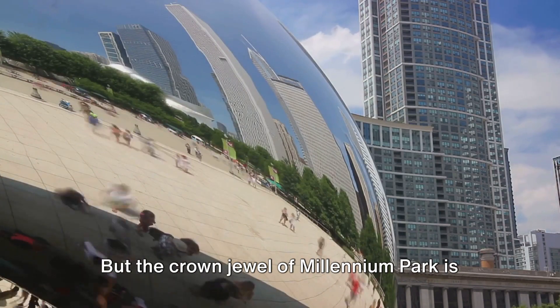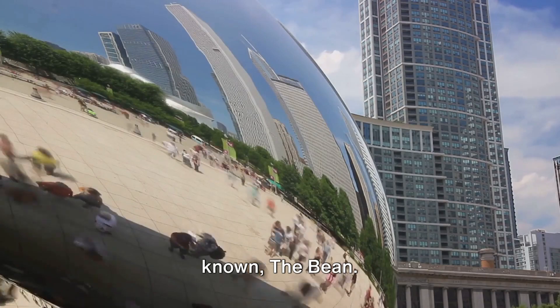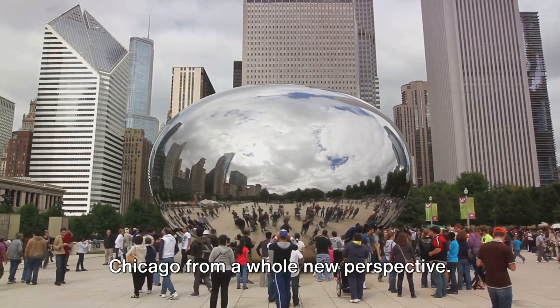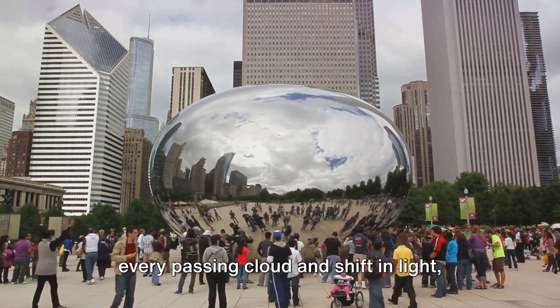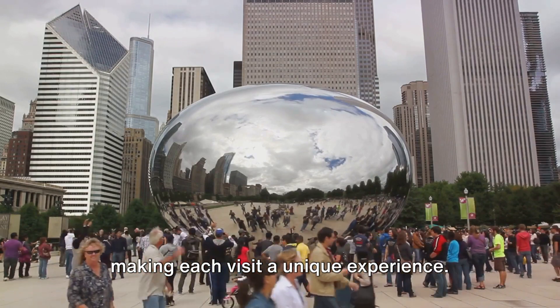The crown jewel of Millennium Park is the Cloud Gate, or as it's affectionately known, the Bean. This mirrored sculpture reflects the city's skyline, inviting you to see Chicago from a whole new perspective. It's not just a piece of art but a dynamic part of the city that changes with every passing cloud and shift in light, making each visit a unique experience.